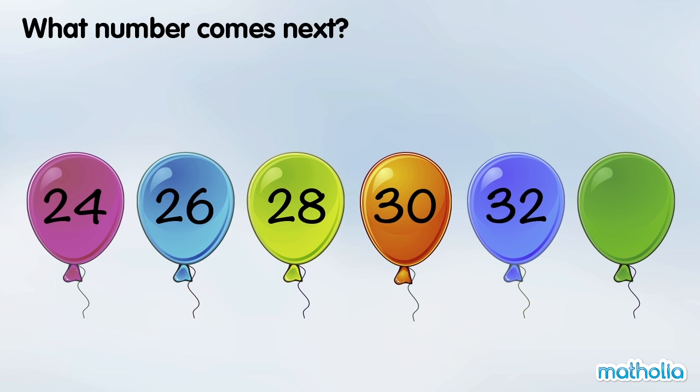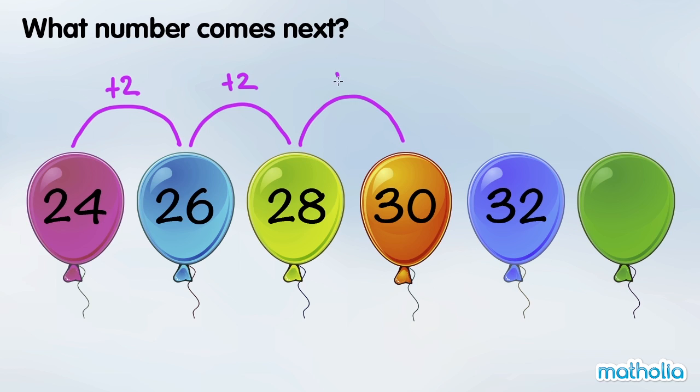What number comes next? 24 plus 2 is 26. 26 plus 2 is 28. 28 plus 2 is 30. In each step, the numbers are going up by 2.